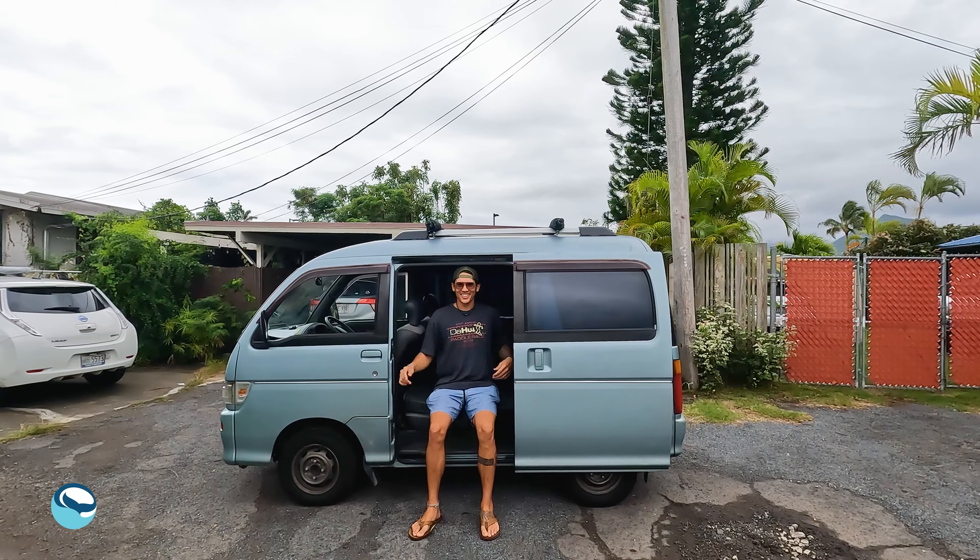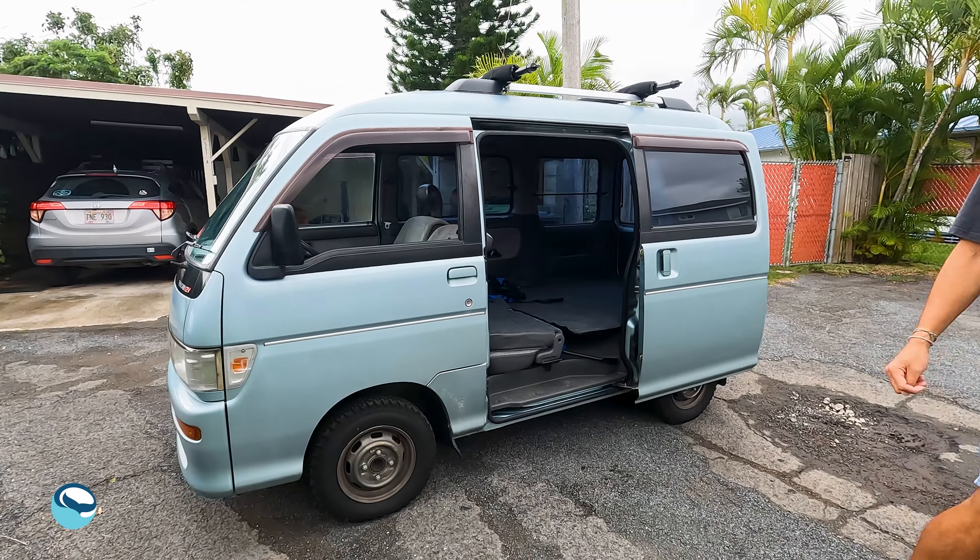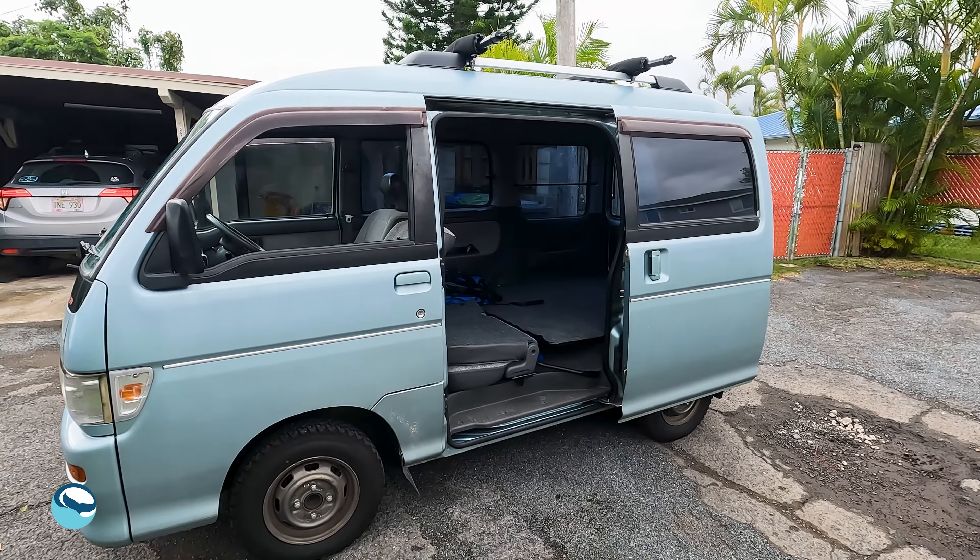This is Spamasubi, our microvan. She's a 1996 Daihatsu Atrai. We imported her from Japan because microvans are the move.